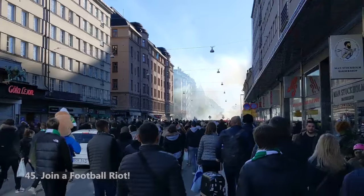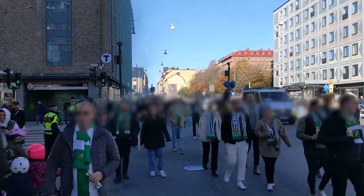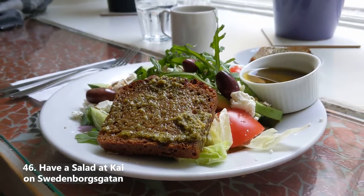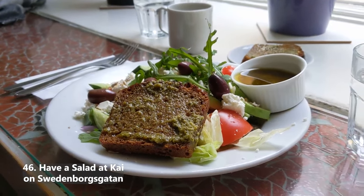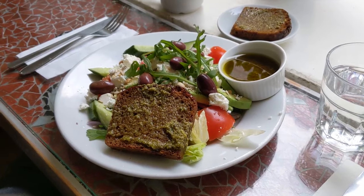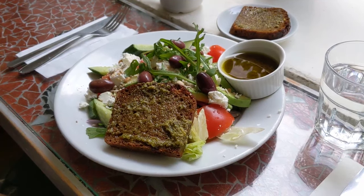Join hooligans at a football riot — get drunk, go to a football game, or just wade through these crowds of assholes in amazement. Have a salad at Kai, not the Japanese language school — it's a little cafe on Swedenborgsgatan, well worth a visit. You can sit outside in the summer and have the most delicious salad in Stockholm for like 120 kronor.